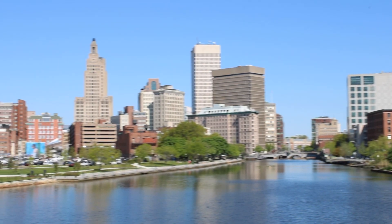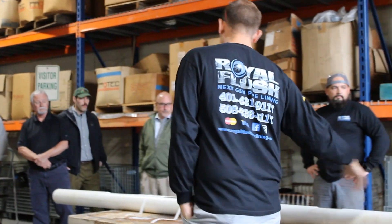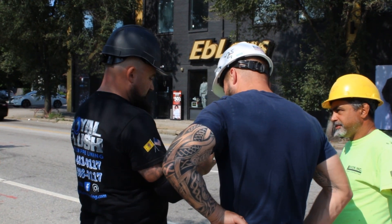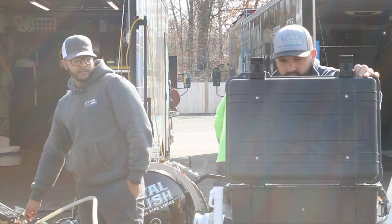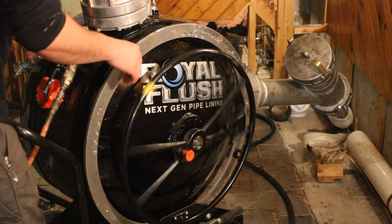What the hell is pipeline? 99% of people don't know what we do. Pipelining is a way of making a repair to a sewer line or a drain pipe without having to dig it. We're basically going to put a new pipe inside your old pipe, and what we do is really cool.